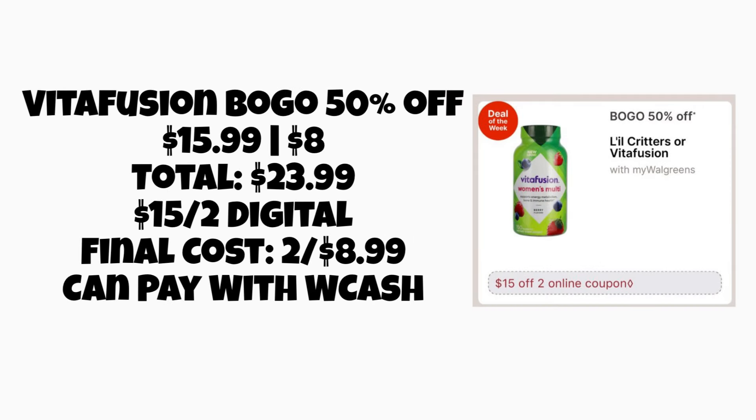Next, we have the Vitafusion vitamins or the Little Critters vitamins — these are going to be buy one, get one 50% off. Certain Vitafusion ones are priced at $15.99, so if you're doing the buy one, get one 50% off, you'd be at a total of around $23.99 for two — it's a pretty big size bottle. It shows that we're getting a $15 off two digital coupon; normally we get around a $10 off two, so that would be really awesome. It would make it $8.99 for two. No rewards back on this one, but that's a great deal in itself just with the digital coupon. Always check for any rebates that could make the deal even better.